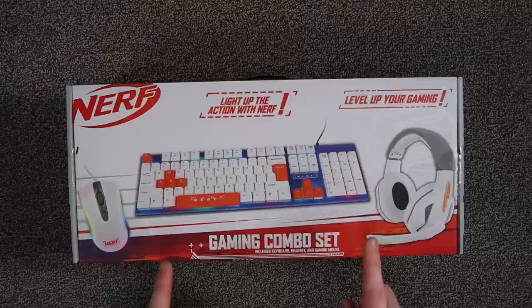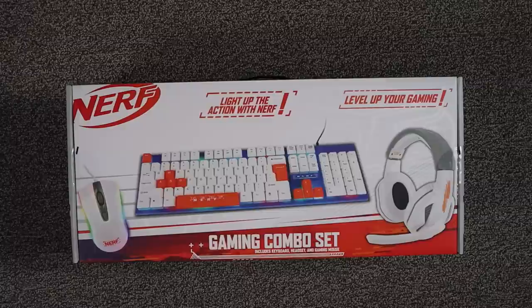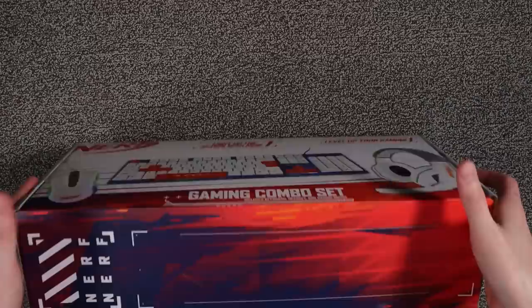Let's take a look at this box before we get to the contents, because the box is making some interesting claims. It's showing off the keyboard, the mouse, and the headset. 'Level up your gaming, light up the action with Nerf' - so we can expect some light-up action in here. The gaming combo set includes keyboard, headset, and gaming mouse. There are also some interesting new-style Nerf logos on the side.